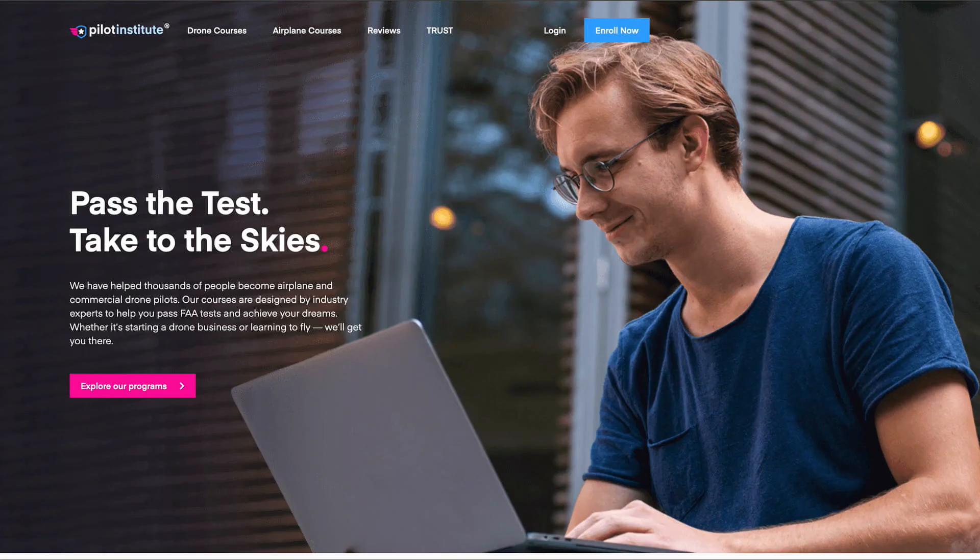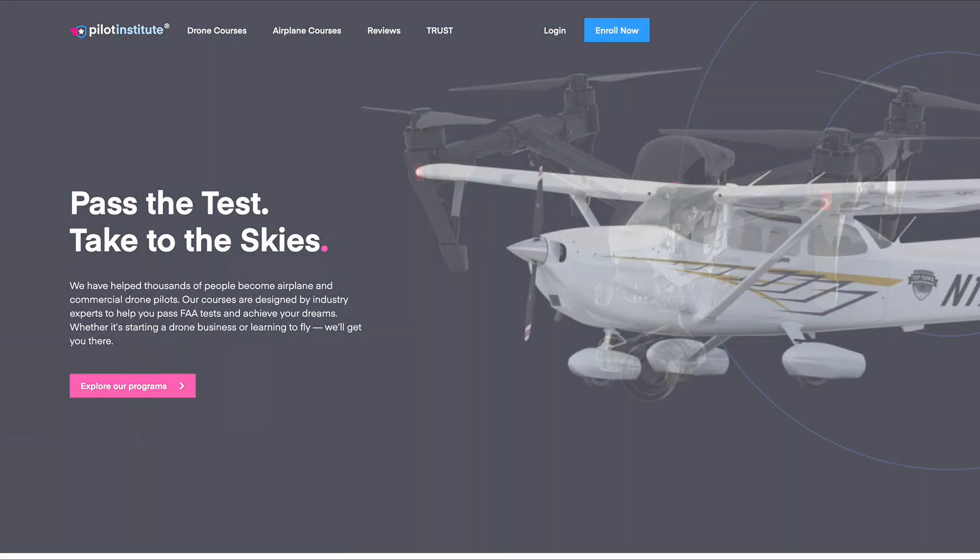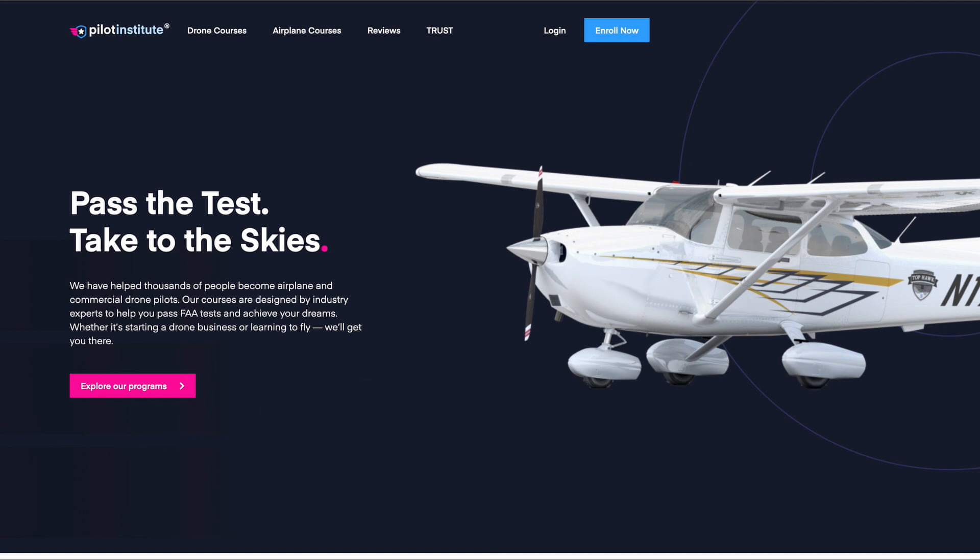For me, I decided to pay for a training course that offered lots of learning resources and was kept current with the FAA's constantly changing rules.